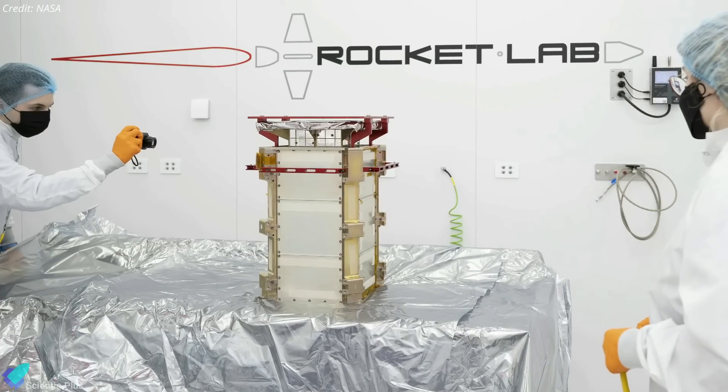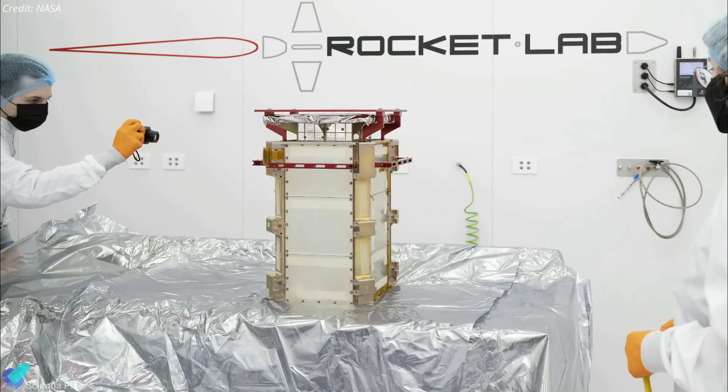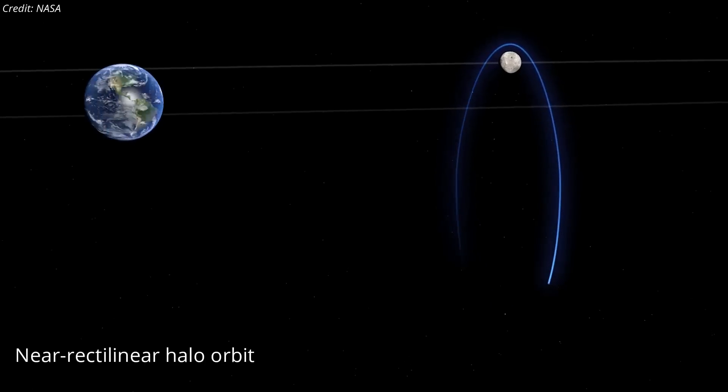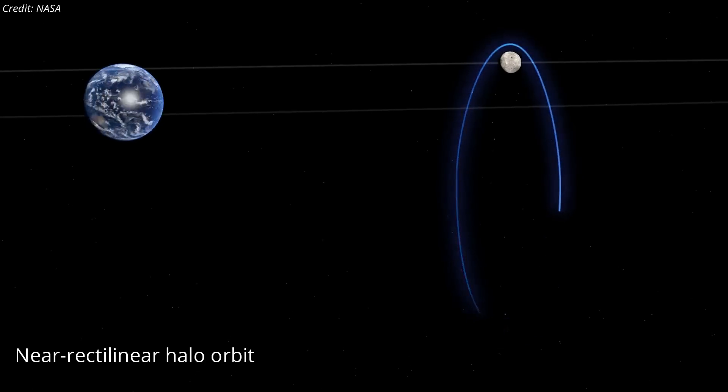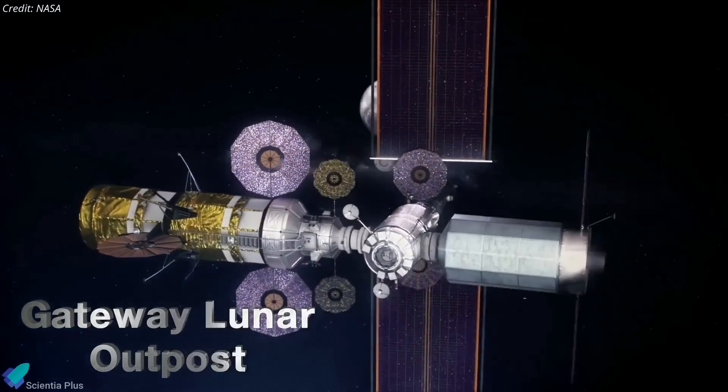The 25 kg Capstone CubeSat was launched atop a Rocket Lab Electron rocket on June 28. The spacecraft is headed to test operations in the near-rectilinear halo orbit around the moon, the same one that will be used by NASA's Gateway Space Station in the coming years.